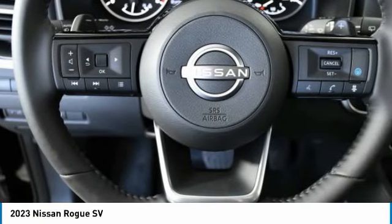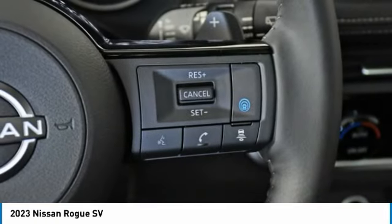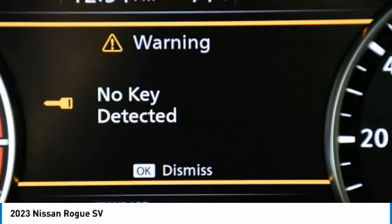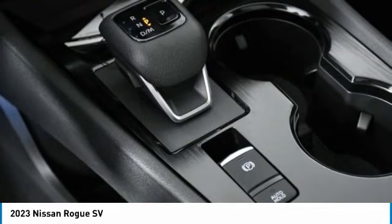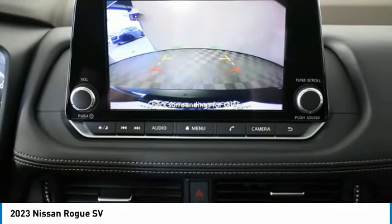This vehicle has less than 100 miles. Here are some of this vehicle's great options: turbocharged, heated mirrors, aluminum wheels, rear spoiler, brake assist, daytime running lights, integrated turn signal mirrors, front all-season tires, LED headlights, and rear all-season tires.